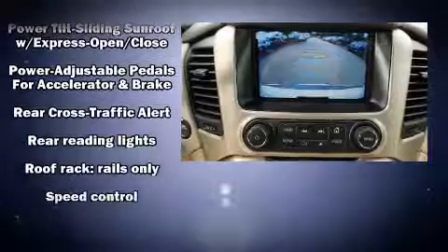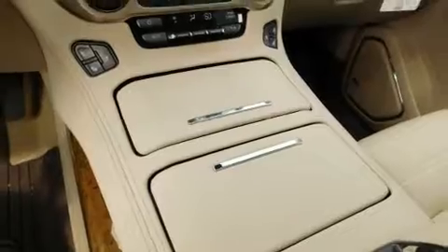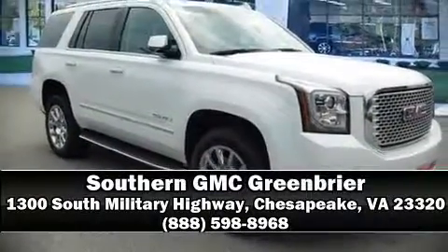Premium sound drives 10 speakers, providing you and your passengers a sensational audio experience. Please don't hesitate to give us a call.